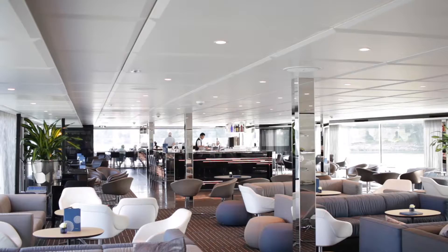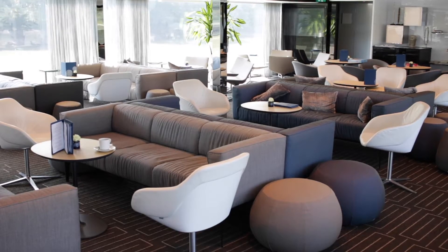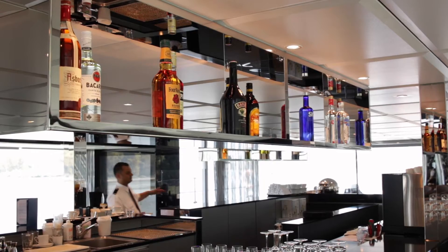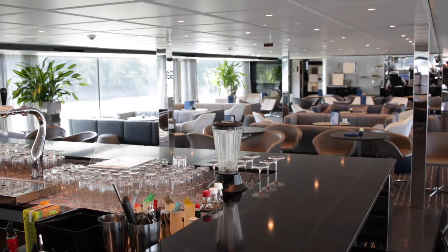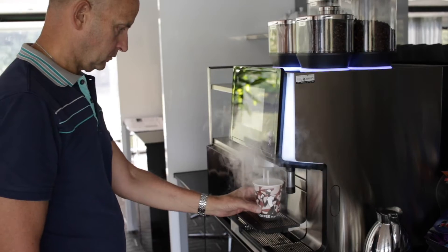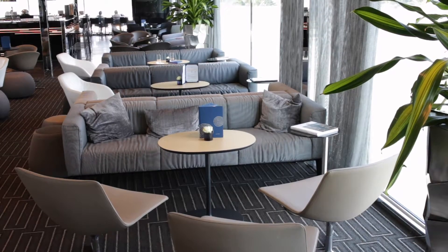This is the Horizon Lounge and Bar — the real social hub of the ship. It's where you have things like the captain's welcome party and farewell party, where people meet for drinks before and after dinner, where port talks take place every day, and where evening entertainment also happens.